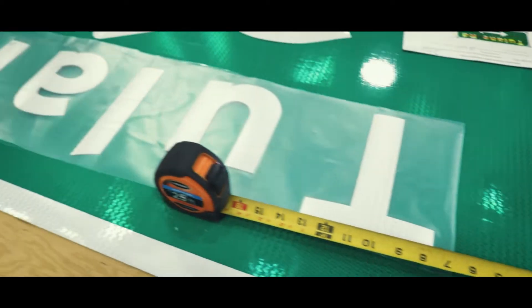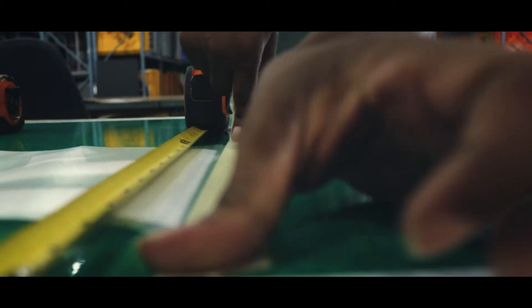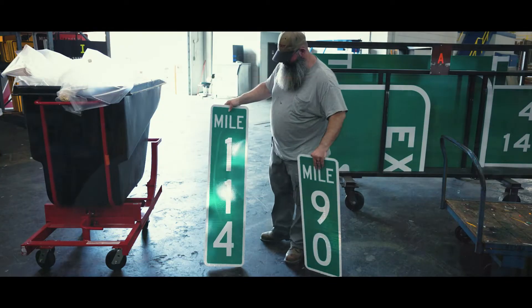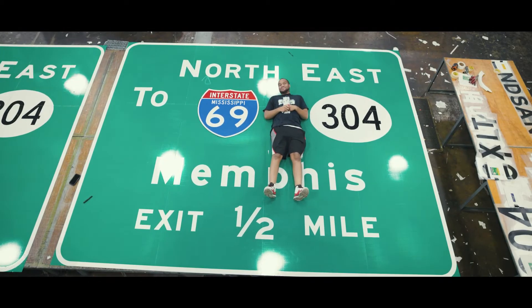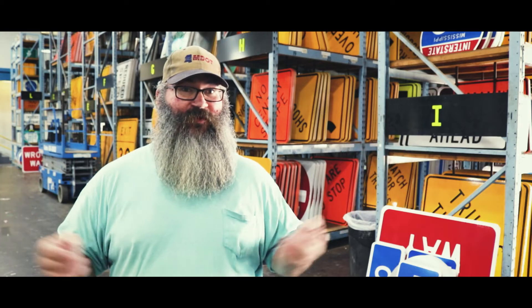One misconception everybody has is the size of a sign on the road. To give you an example, the little mile marker signs you see on the side of the road — the majority of those are three feet to four feet tall. An overhead sign that you see on the interstate can be anywhere from 15 to 20 feet tall and 30 to 40 feet wide. They are very enormous.